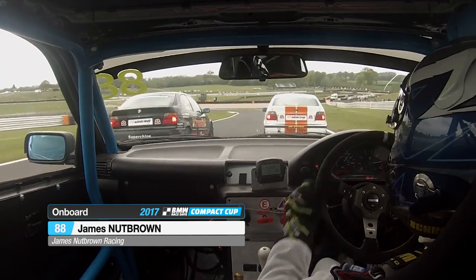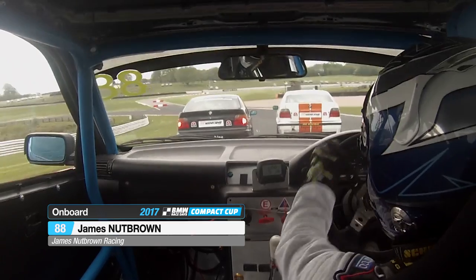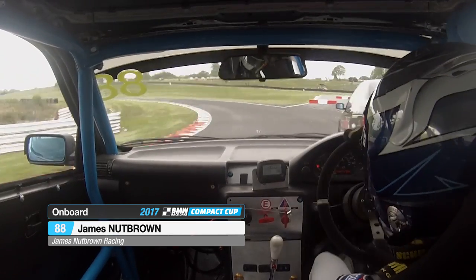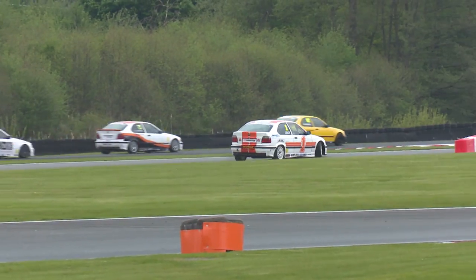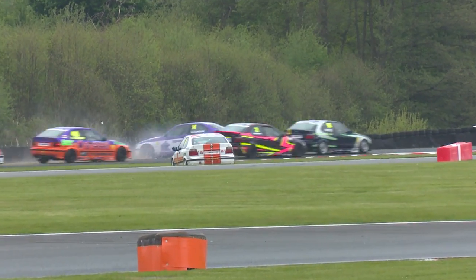James Nutbrown in third place has a grandstand view of Ian Jones going up the inside into the left-hander. He loses the rear of the car, gets into the side of James Gornall, and Gornall is off the road. James Gornall, the championship leader, in big, big trouble.